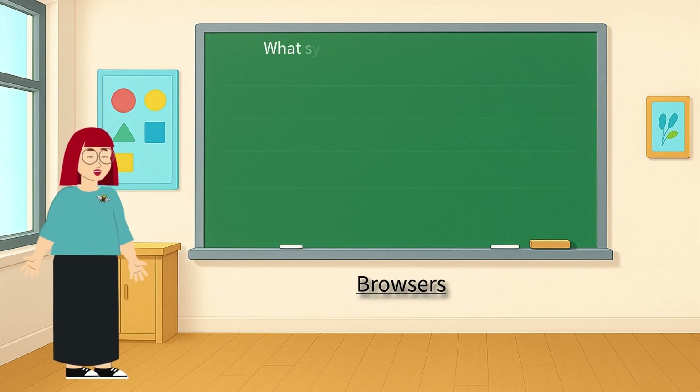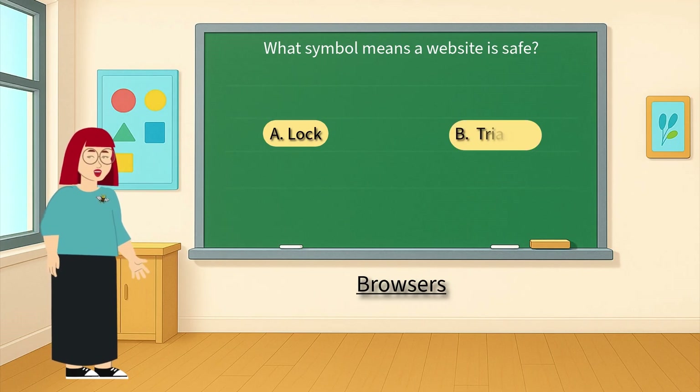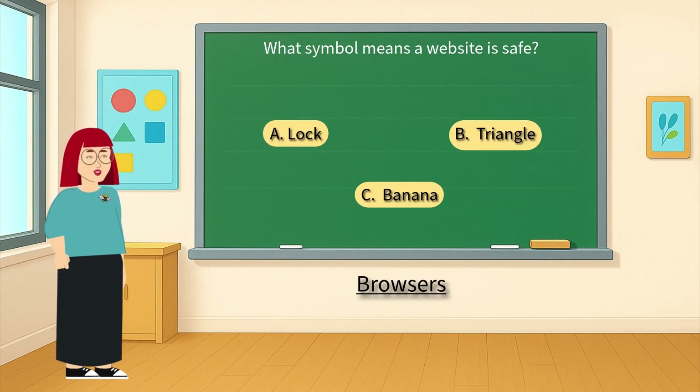What symbol means a website is safe — is it A: a lock, B: a triangle, or C: a banana? That's right, it's A: the lock.